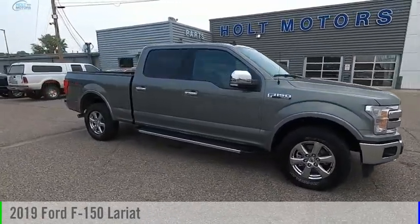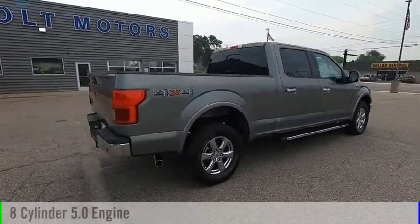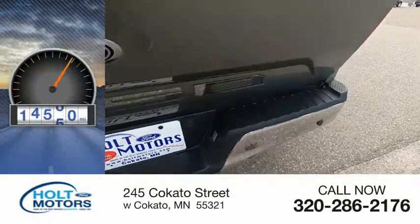Stop by and take a look at the 2019 F-150. This vehicle is powered by a four-wheel drive, eight-cylinder, 5.0-liter engine, and comes with an automatic transmission. This vehicle has less than 20,000 miles.